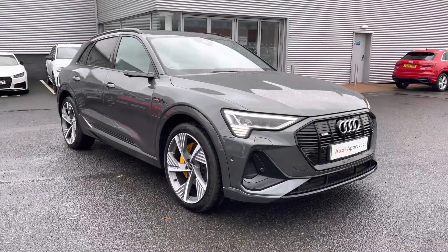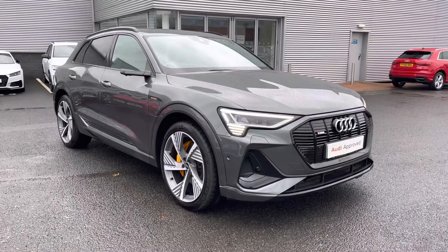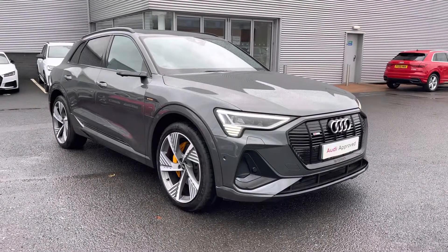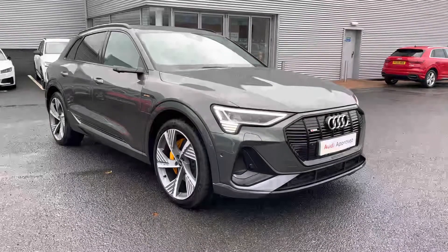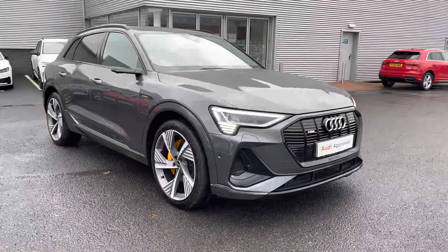That completes my tour of this approved used Audi e-tron Vorsprung 55 Quattro. For a personalized finance quote or to book a test drive, call us now on 01228 371 516. Thank you.